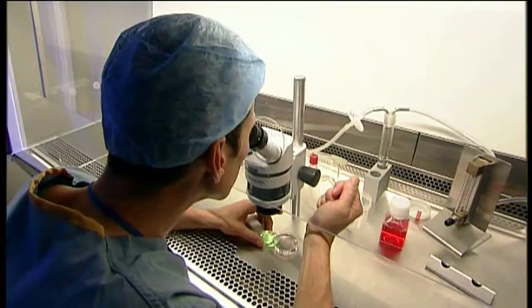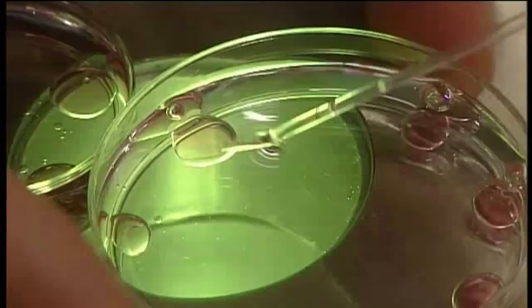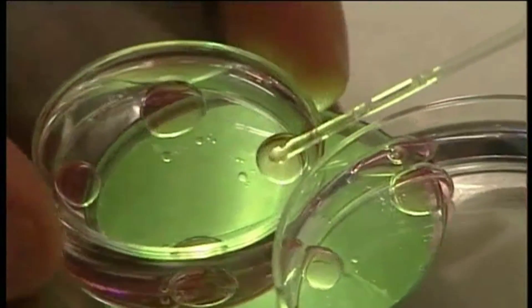At Bourne Hall, we offer all IVF treatments and employ the use of extended culture of embryos to the blastocyst stage for the majority of our patients. We also offer ICSI, which is the injection of a single sperm into each of the patient's eggs, and IMSI, where we inject morphologically selected sperm into each of the eggs.